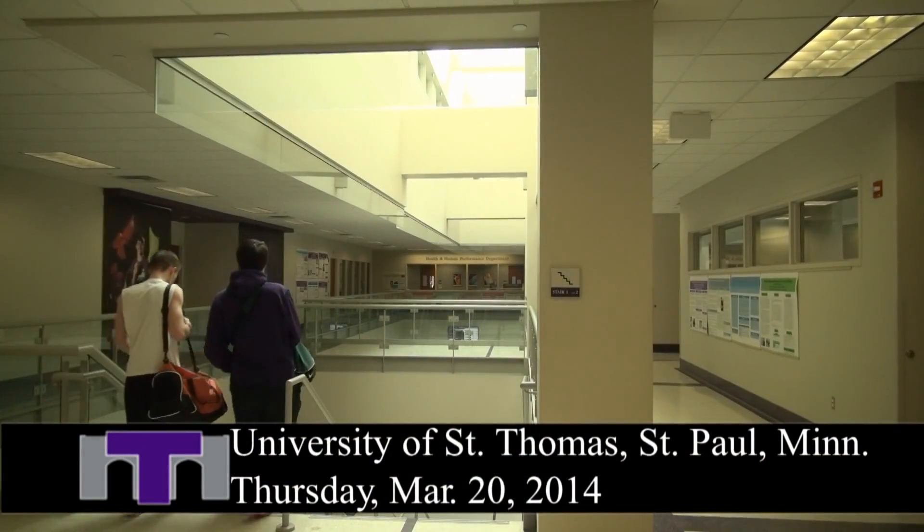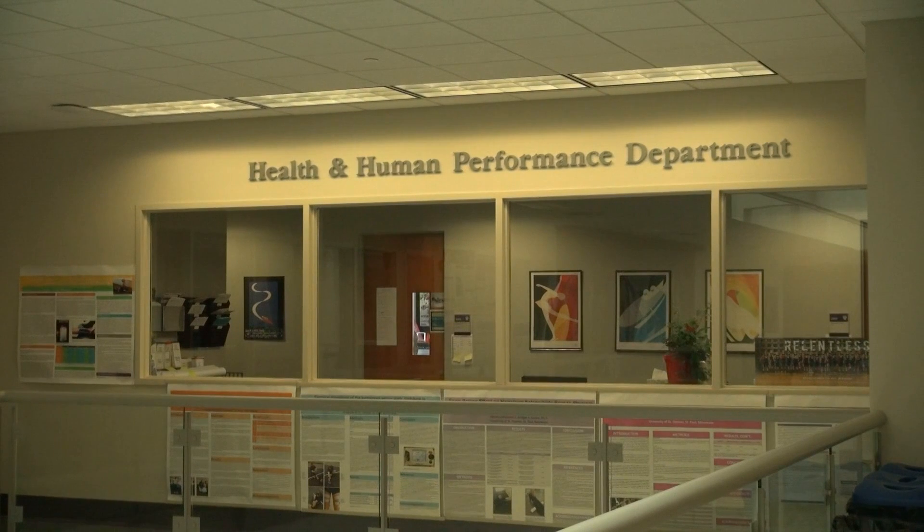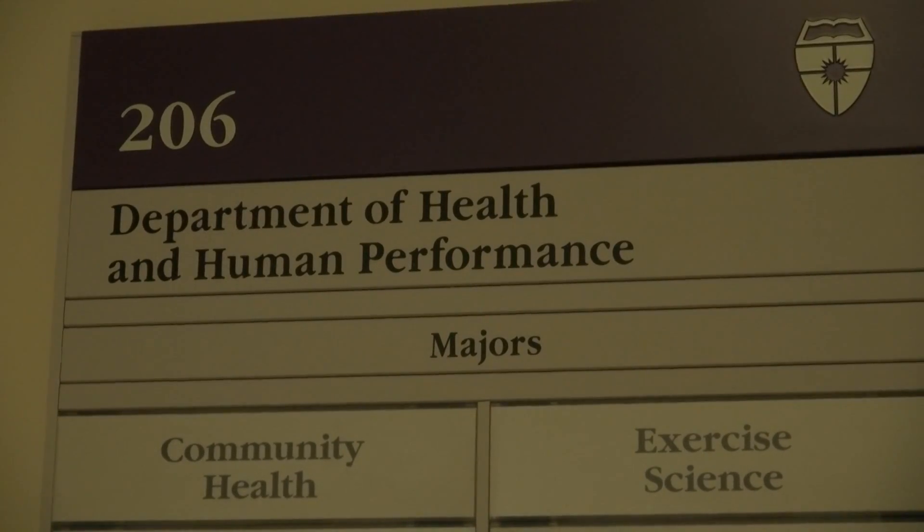The Health and Human Performance Department is tucked away inside the Anderson Athletic and Recreation Complex. Most Tommies are clueless to its location, but inside, students have been putting on scientific experiments all year.